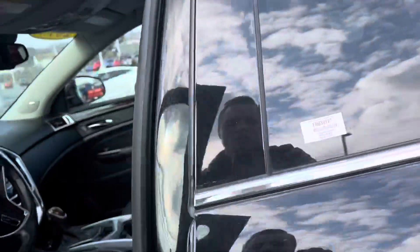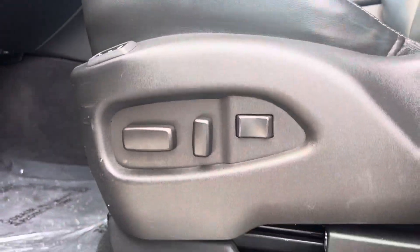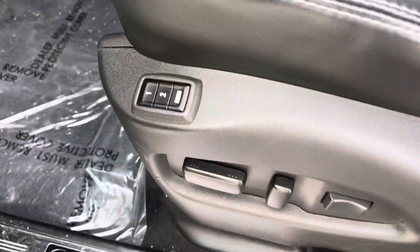In the front you've got automatically adjustable seats — you can preset them. Very comfortable leather seats. You've also got your touch button start.